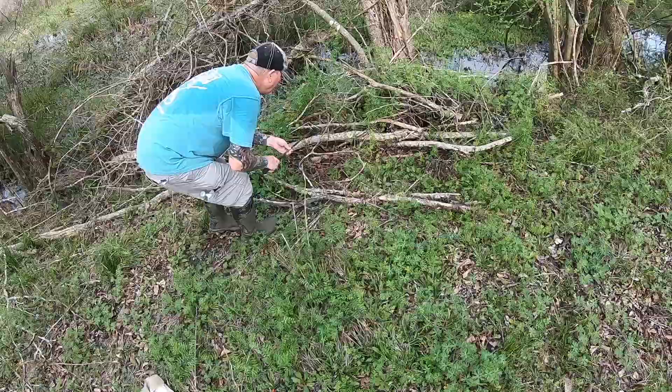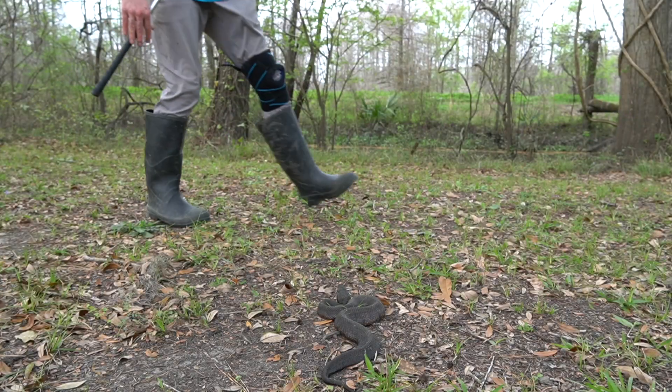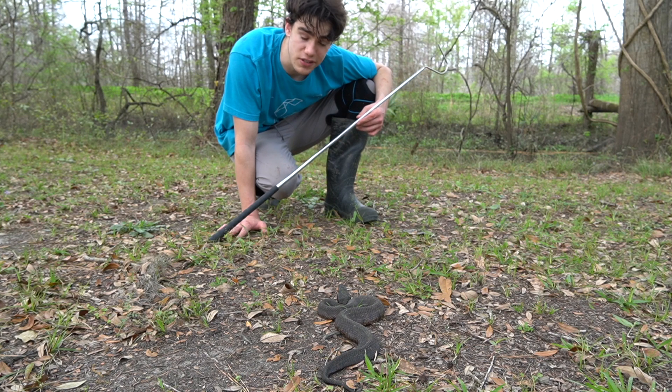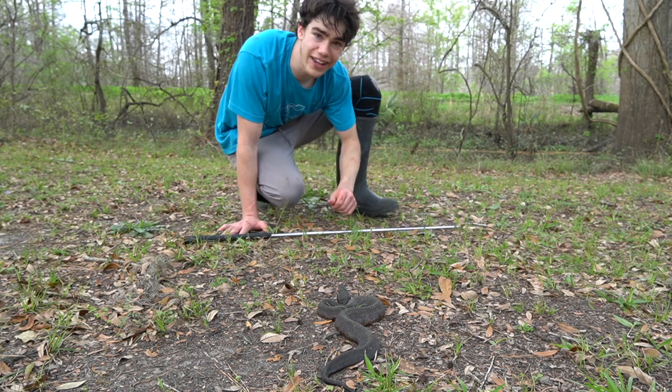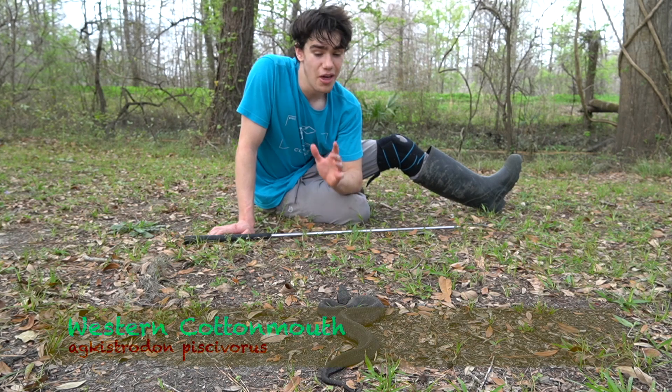My GoPro is rolling — I see it, I see it. Definitely a cotton. Here it is. This is the infamous cottonmouth. There's no way I could do an entire season of snakes of Louisiana without talking about the western cottonmouth.